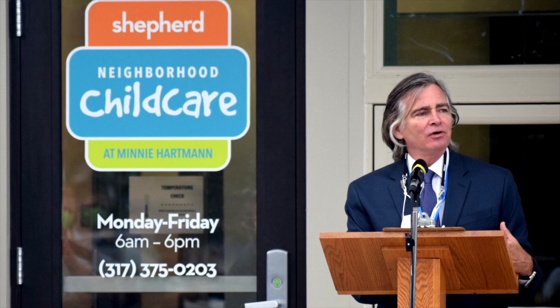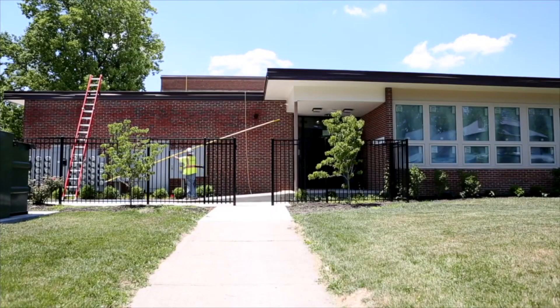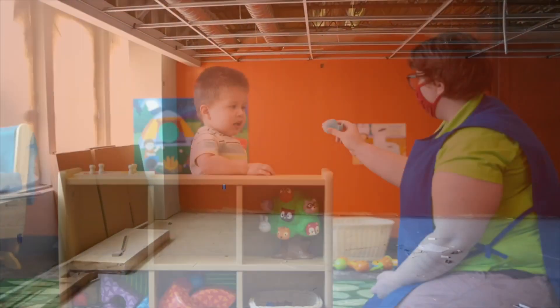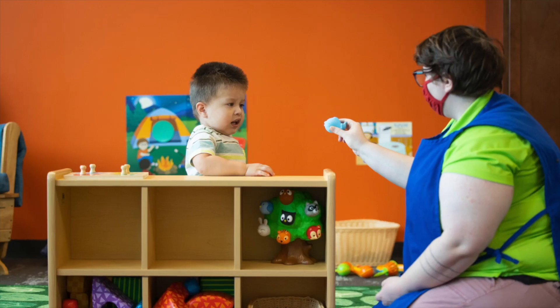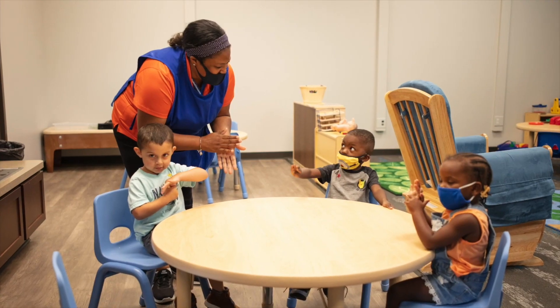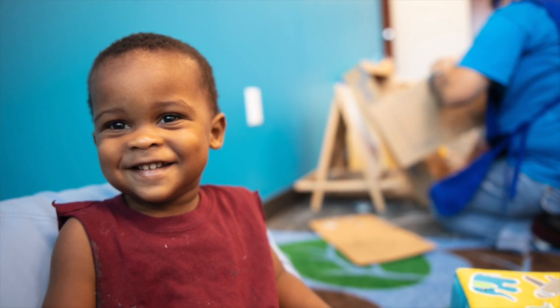Shepherd Community Center and Near East Area Reno came together to revamp eight vacant school classrooms and 11,000 square feet into 10 state-of-the-art early learning areas, where it is our desire to provide quality, affordable early childhood education for families with children six weeks to four years of age. We also provide before and after care for their elementary siblings.